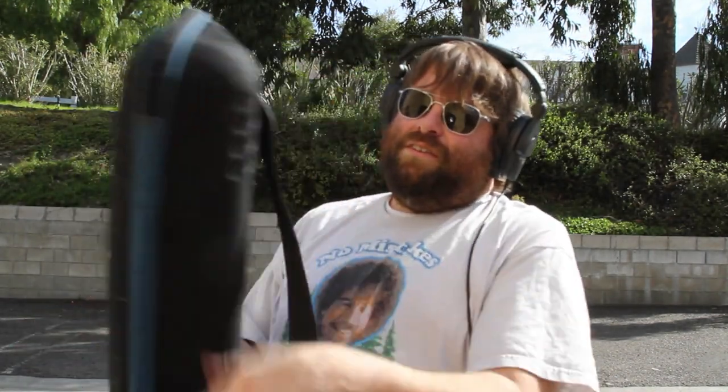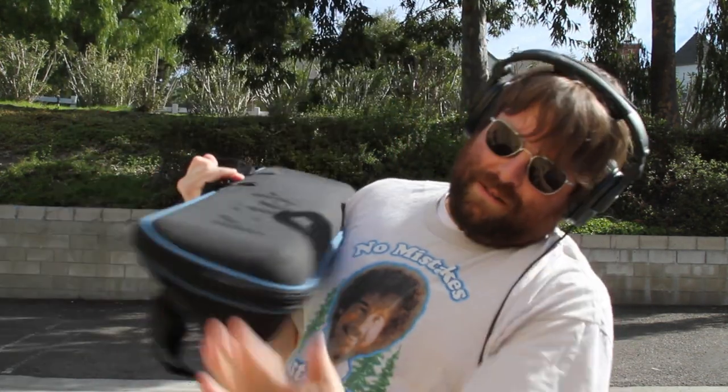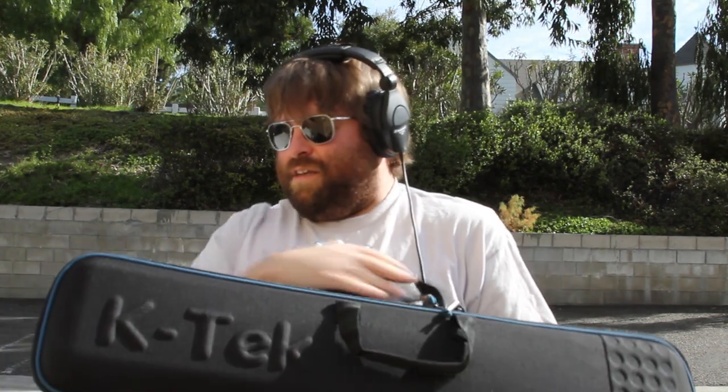Now that I'm done being a baggage handler at the airport, here it is. There's a little dust on it but it wipes right off. It held up pretty well. I've done this already before without video recording it, just to see how it would hold up.